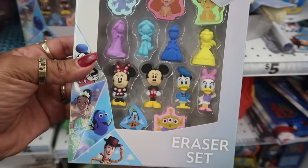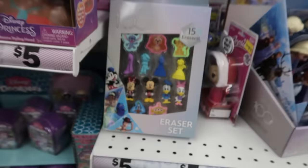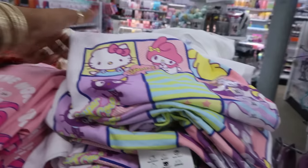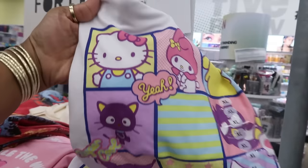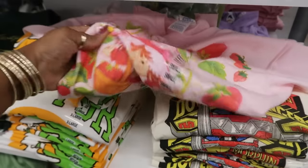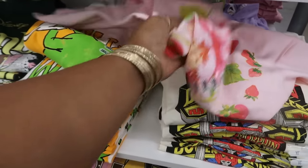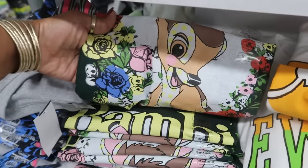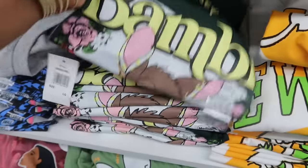The eraser set right here — very cute. I've been seeing a lot of Disney stuff lately. Some more Hello Kitty t-shirts. And strawberry shortcake — gotta love strawberry shortcake. And they also had Bambi, very cute.